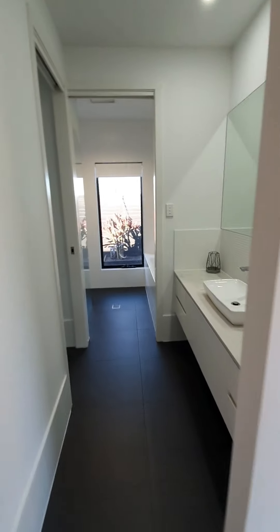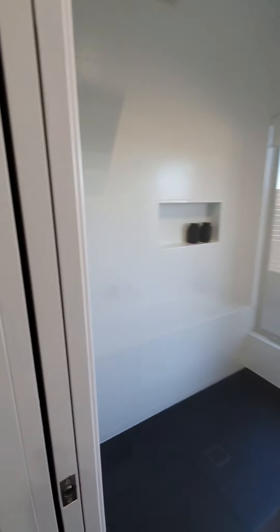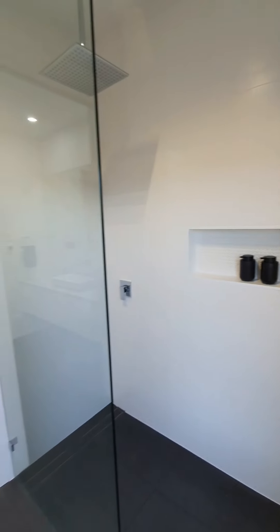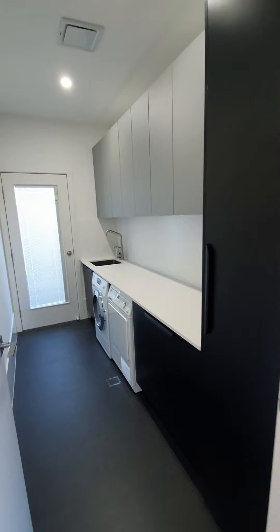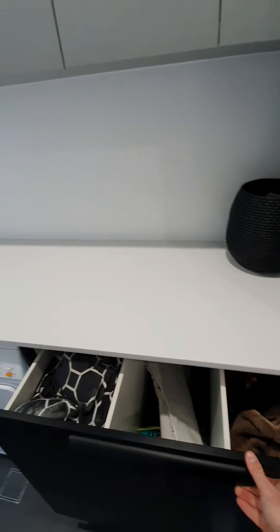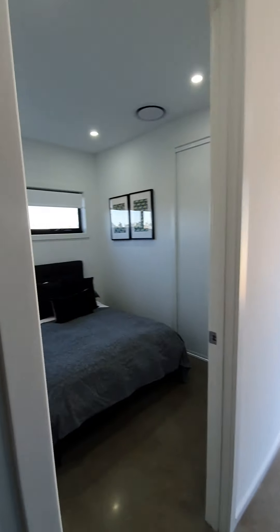Now coming through to your kids' wing. This is your kids' main bathroom — luxury inclusions; even though they're not paying the mortgage, let's still give them some luxury inclusions. Separate loo, which is always a massive plus. Floor-to-ceiling tiles, very neutral and nice tones — lucky kids! Then we'll come through to your premium laundry with plenty of room: washer, dryer, clothes bar, and access directly outside. And then your kids' bedrooms with built-in robes and ducted AC — everything you need.